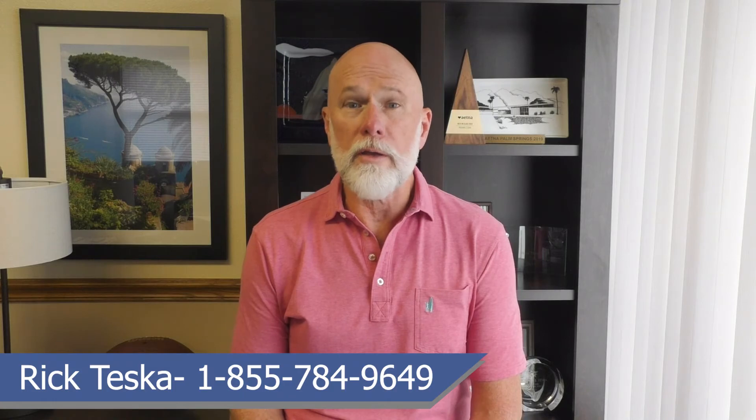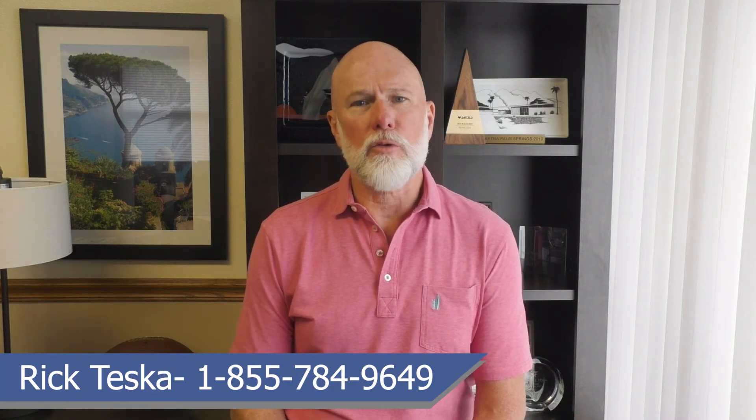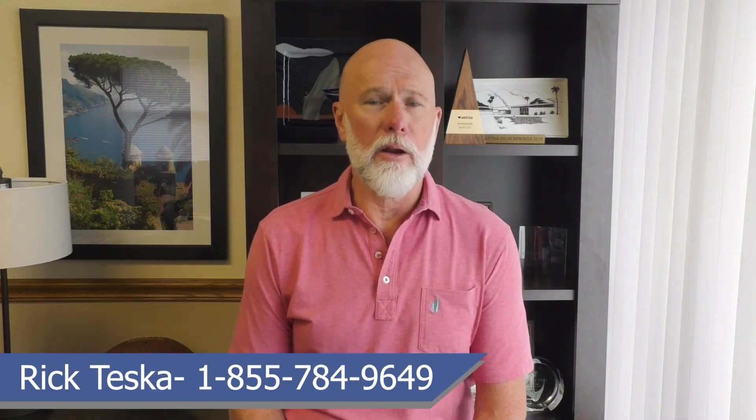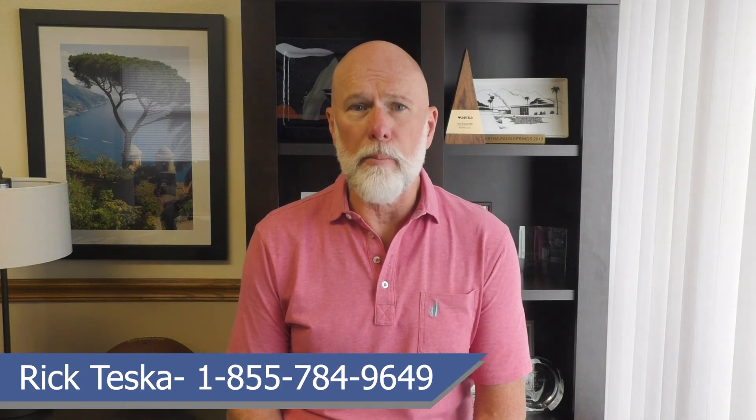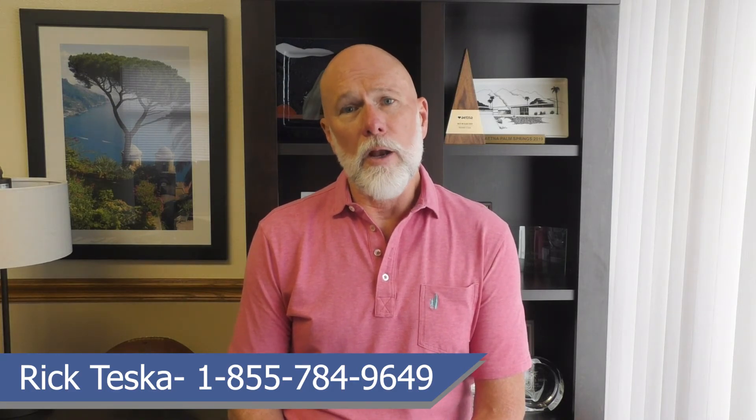If you've enrolled in a Medicare Advantage plan and received an Annual Notice of Change indicating your plan will no longer meet your needs — or even that the plan is ending or leaving the service area, which does happen annually — there is good news. Medicare beneficiaries have a 12-month period, commonly referred to as a trial right, to essentially try out a Medicare Advantage plan. If a person is dissatisfied, they can disenroll from the MA plan any time during that period, rejoin Original Medicare, purchase a Medigap policy with no health questions asked, and also purchase a standalone Part D plan.